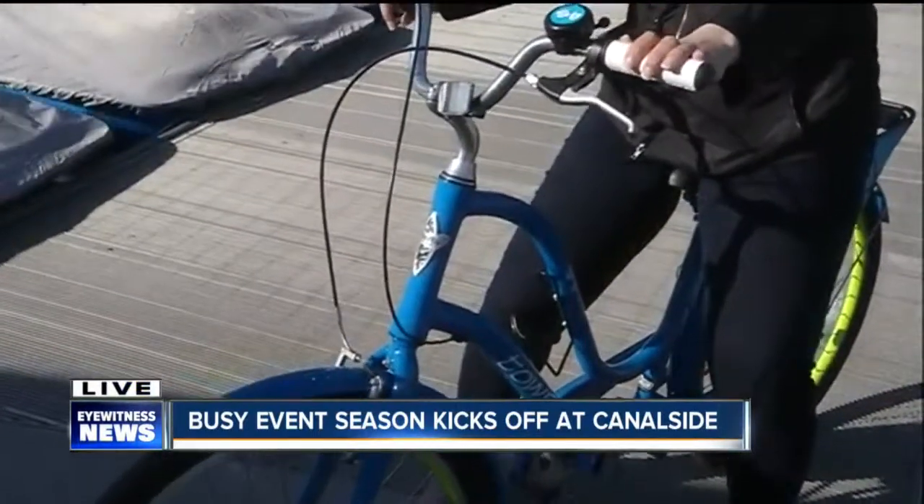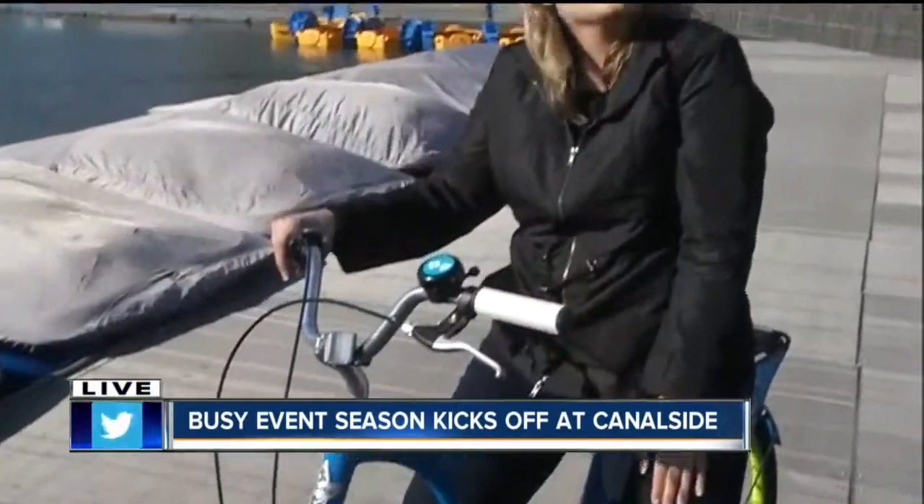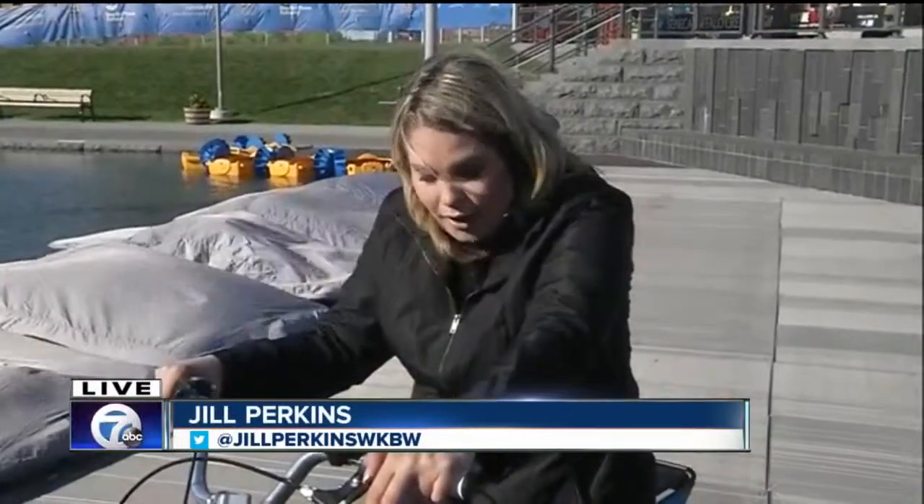We've seen a couple people looking at all the different options that they have. Beginning at 10 o'clock tomorrow morning you can come down here and enjoy the row boats and the paddle boats — that will last all the way through Labor Day weekend. So a lot going on here at Canal Side. As you mentioned, Keith, a few years ago this would not be here. So make sure you get out here and enjoy all of this investment in our Queen City. For now, live at Canal Side, Jill Perkins, 7 Eyewitness News.